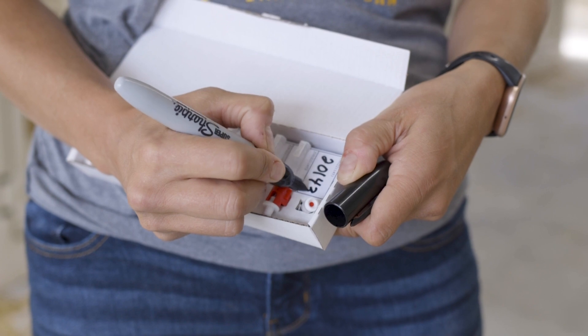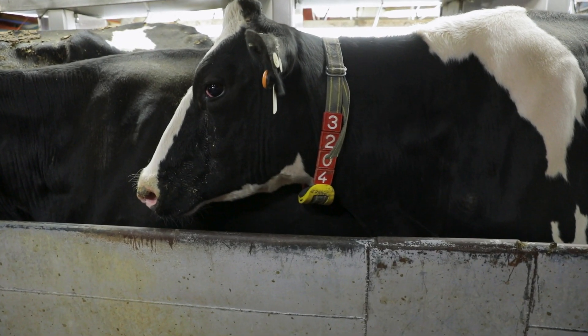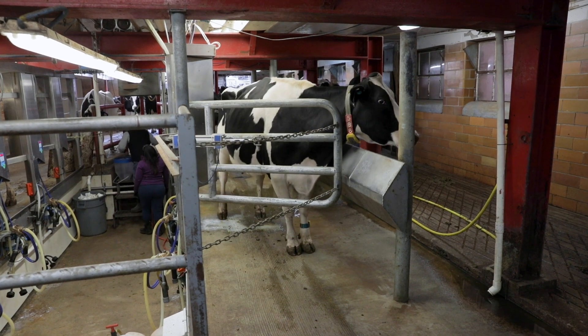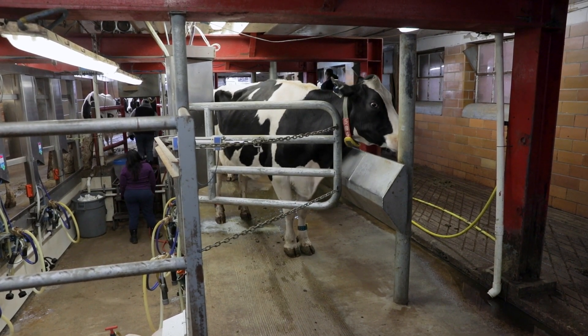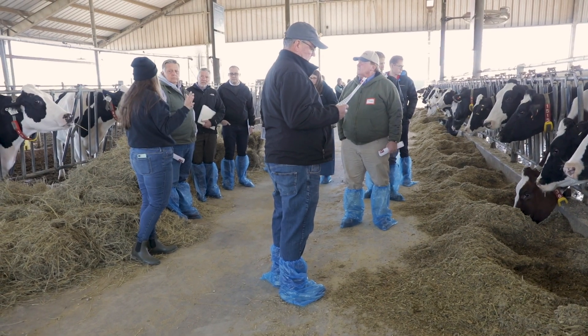From genomic technology to robotic milking systems, electronic identification tags to activity monitors, innovation is everywhere in the dairy business today. Progress made over the past decade has been remarkable. Just ask Dr. Jason Osterstock — he's vice president of Precision Animal Health for Zoetis.